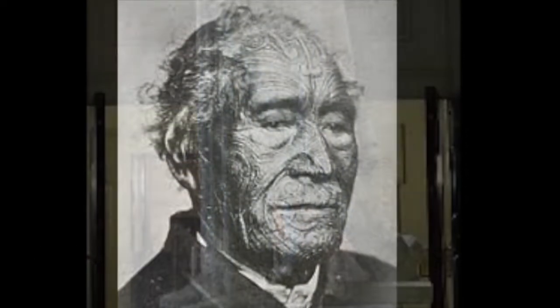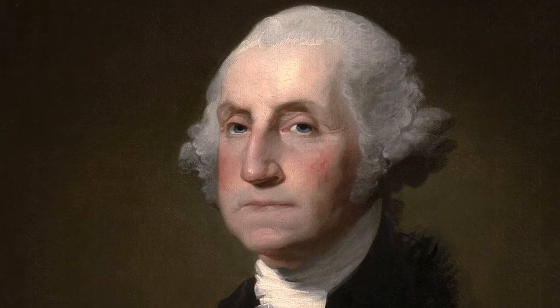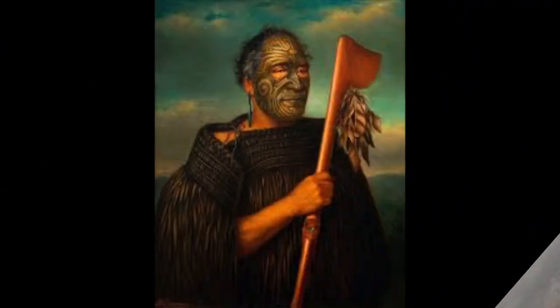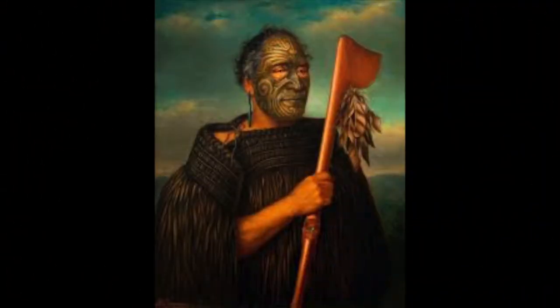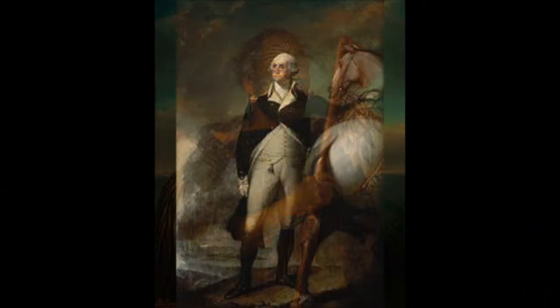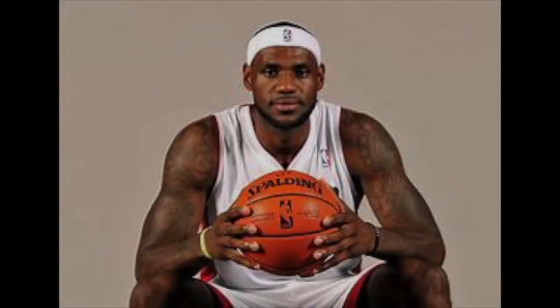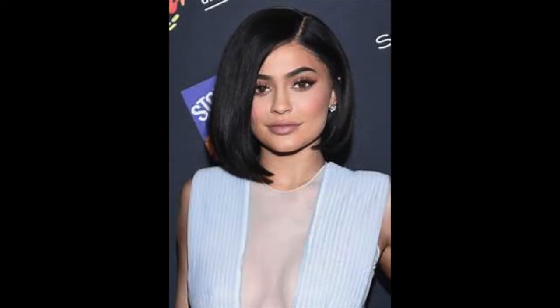Believe it or not, Tamati Waka Nene and George Washington have a couple of similarities between them, even though they are from different cultures and time periods. They were both great leaders that the people looked up to as an icon for their culture — kind of like how modern day high schoolers look up to LeBron James or Kylie Jenner.